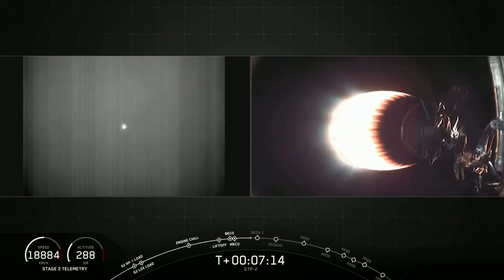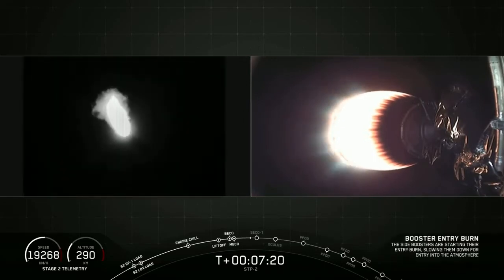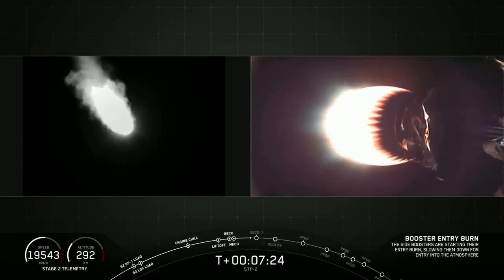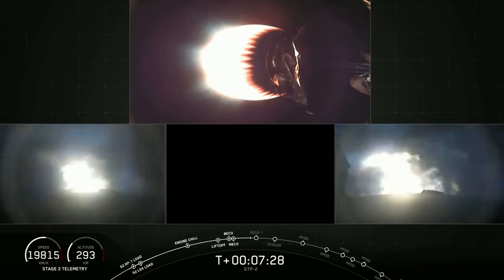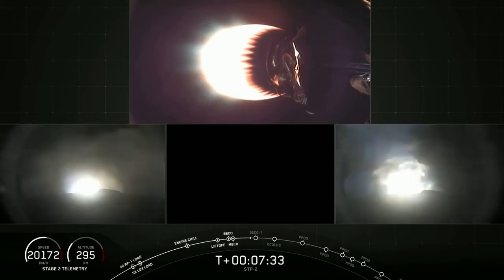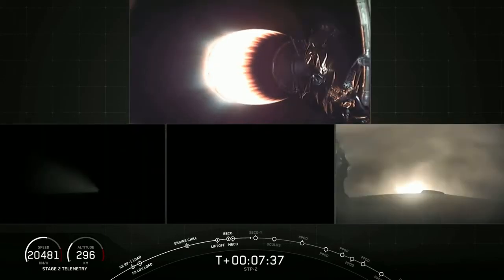We have confirmation that the entry burn has begun. In about 15 seconds we expect that to end. We can hear the crowd cheer. That entry burn has completed.